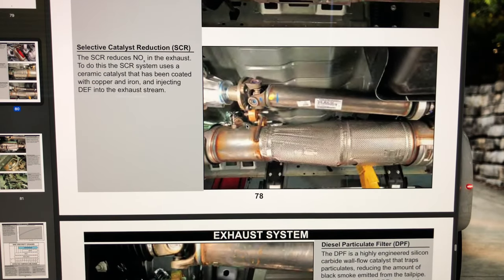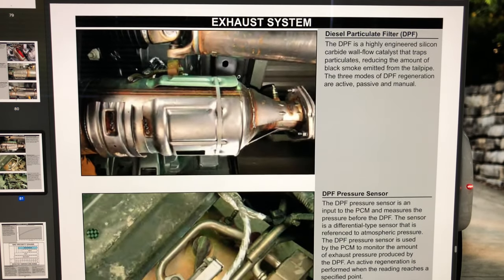The SCR reduces NOx — that's your oxides of nitrogen — in the exhaust. To do this, the SCR system uses a ceramic catalyst coated with copper and iron, and injects DEF, your diesel exhaust fluid, into the exhaust stream. Clarification: diesel exhaust fluid does not add power. It is strictly emissions-related and does not add power to the engine.